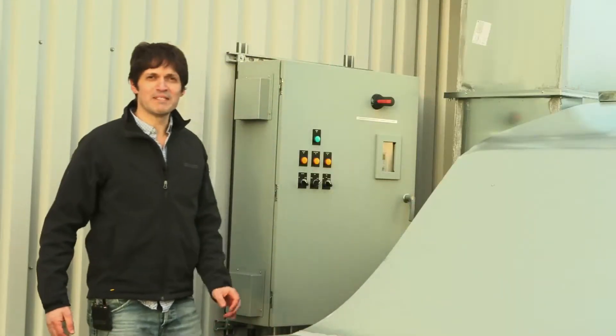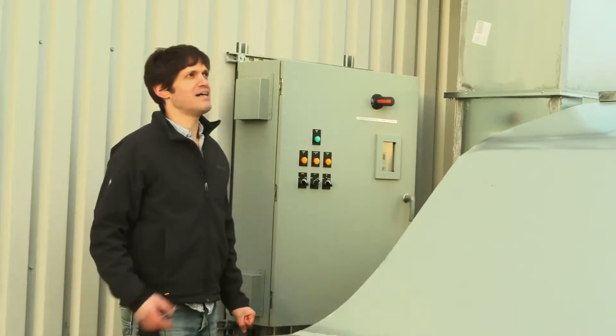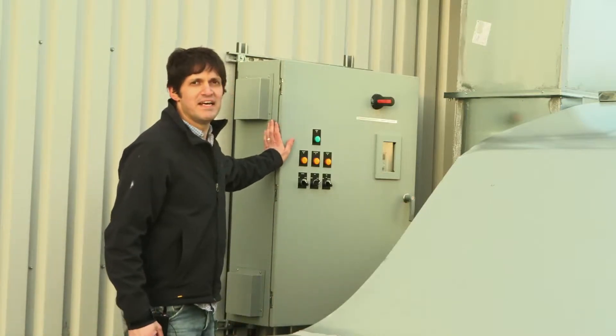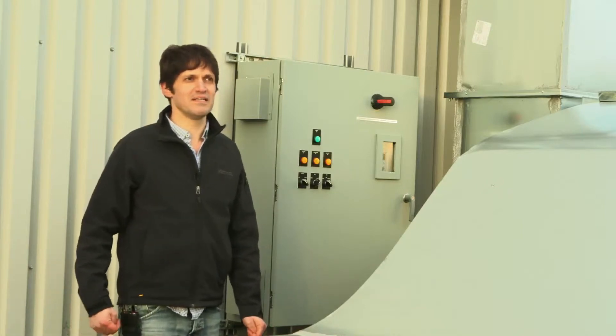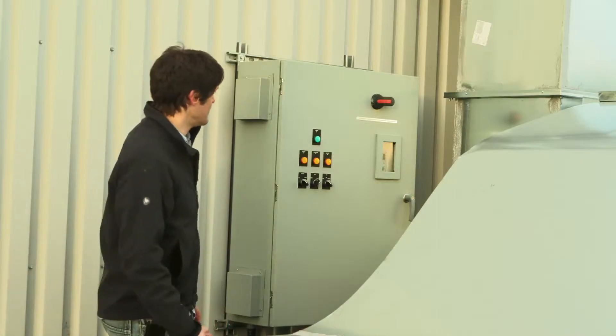As I was hoping to see, here's the variable speed drive that controls the cooling tower fan motor. It modulates the speed of the fan as the cooling load increases — we increase the fan speed to reject more heat through the cooling tower.